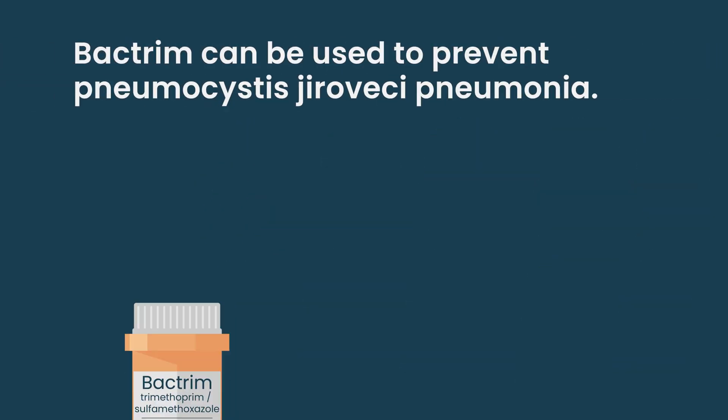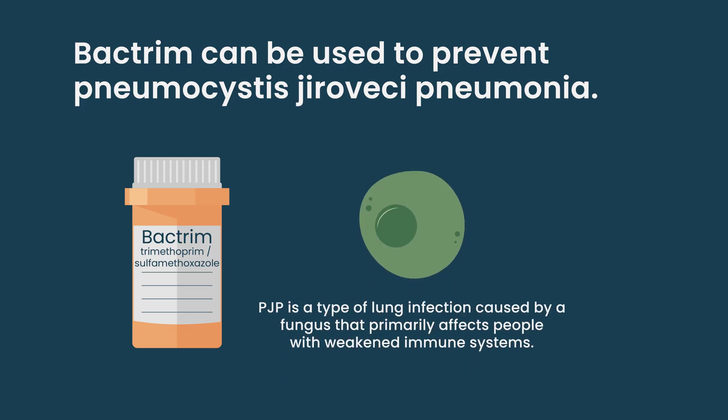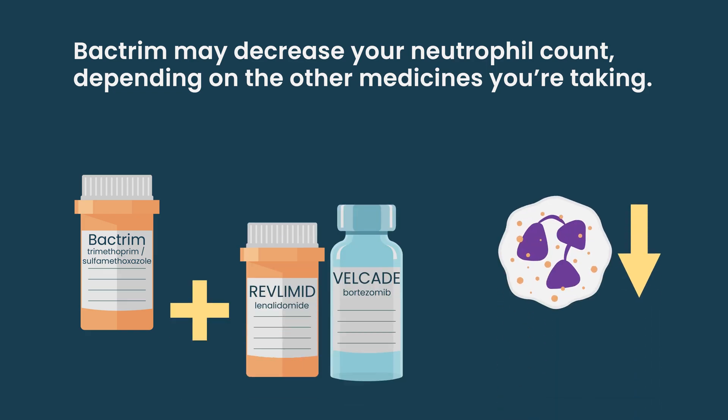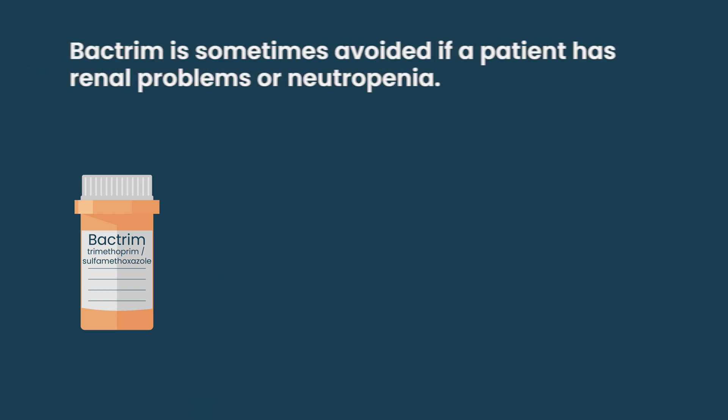When we think about drugs like Bactrim, that is supposed to help prevent against a specific pneumonia called PJP pneumonia. It can sometimes help with other bacterial infections like UTIs, but the real purpose is to make sure you don't get PJP pneumonia. It's a little controversial in terms of when we give it — different doctors do it differently. For my practice, I tend not to give it unless someone really is at risk of PJP pneumonia, meaning their T cells are really being impacted by CAR T cells or T cell redirected therapy. The main thing with Bactrim is that it can also decrease your neutrophil count sometimes, and it can make it look like your creatinine is going up for your kidneys, even though it doesn't really affect your kidneys — it's a test issue. So sometimes we try to avoid it if someone already has renal problems or has neutropenia.